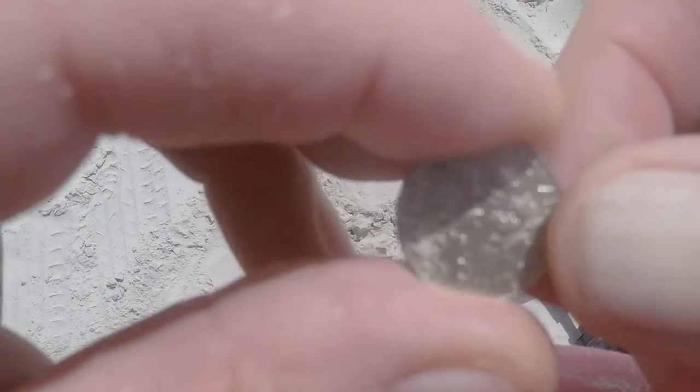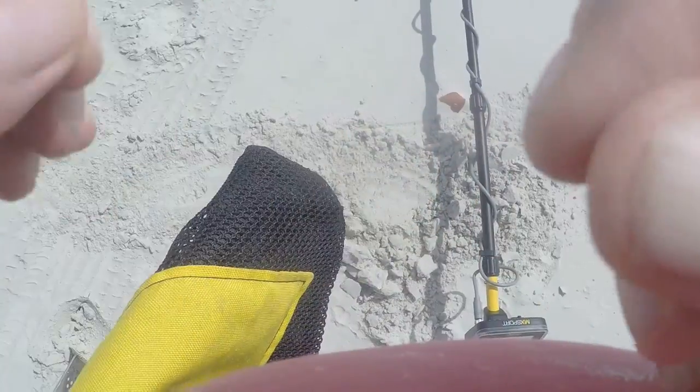I just came across a dime about four inches deep, and there are multiple targets, so it might be a small coin spill. I'll let you know when I hit another target.